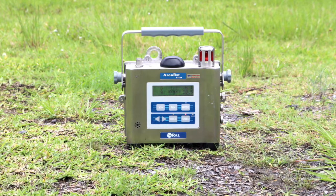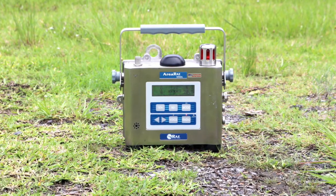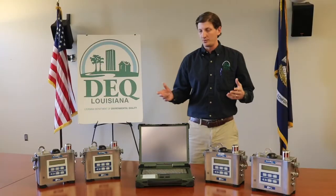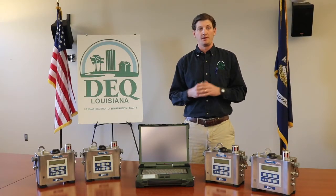The five detectable threats are: VOCs, which are volatile organic compounds; combustibles or flammable vapors; toxic gases including ammonia, sulfur dioxide, and chlorine; and oxygen levels. We have 12 of these units around the state that are available for rapid deployment whenever the need arises.